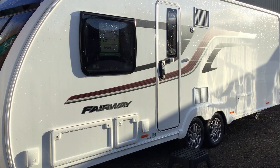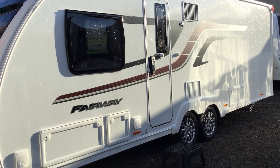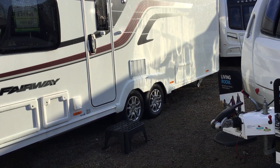Welcome to Broad Lane Leisure here in Kenilworth. My name is Brian and today I'm going to show you around this 2017 Swift Fairway 645. It's a twin axle, a four-berth with a fixed bed.